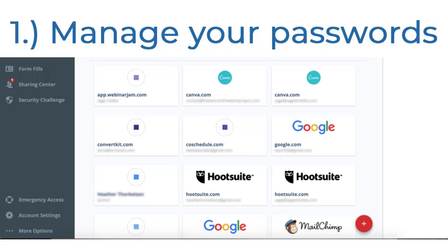You can use a password manager like LastPass to keep all your passwords in one place. The software allows you to create and store strong passwords for all your employees and change passwords simply and easily when employees leave your organization.